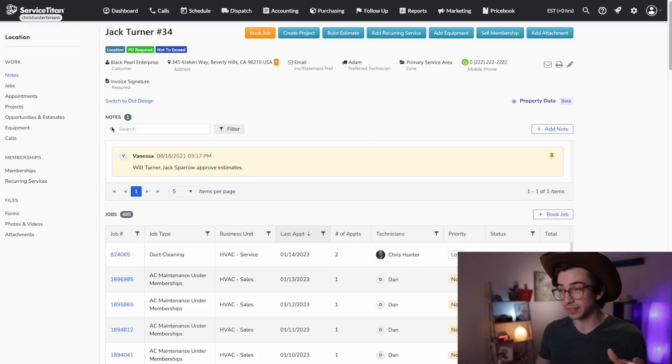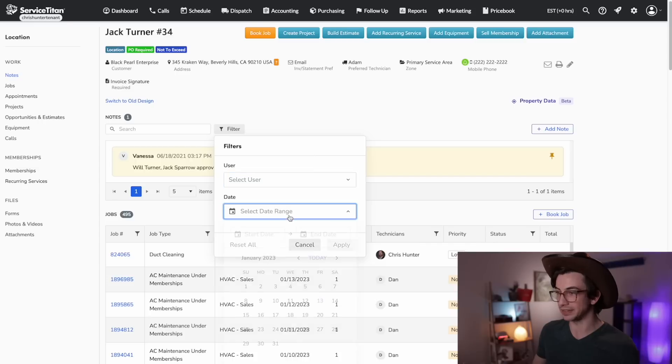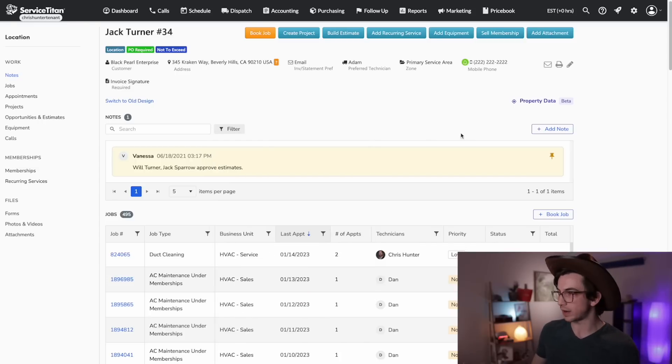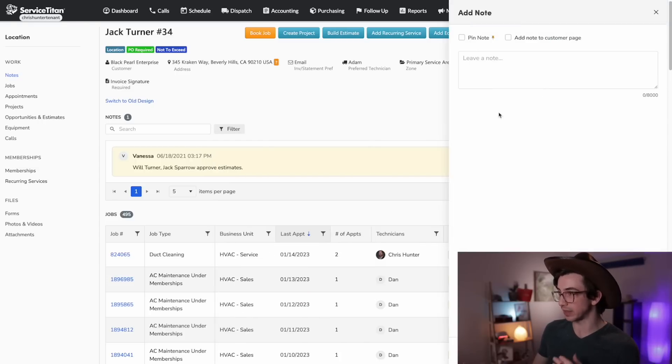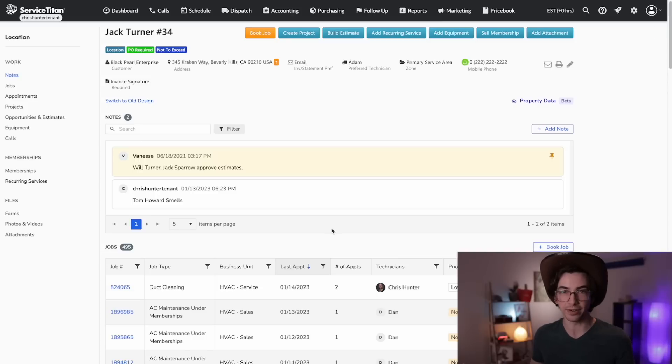At the very top we have the note section. You'll notice there's now a search bar — very handy for finding specific notes. If you click here, you've also got additional filters: you can filter by the user who left the note or by a date range. There's a handy Add Note button that brings up a flyout where you can quickly leave a new note. Pinned notes are highlighted in yellow to make them more prominent.